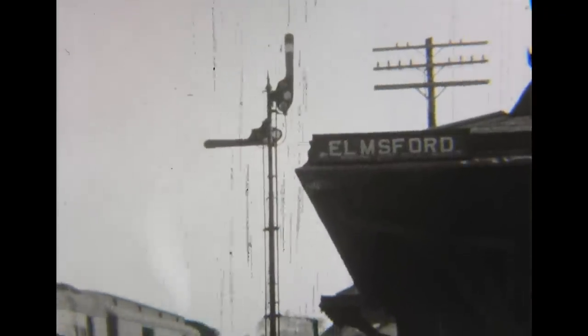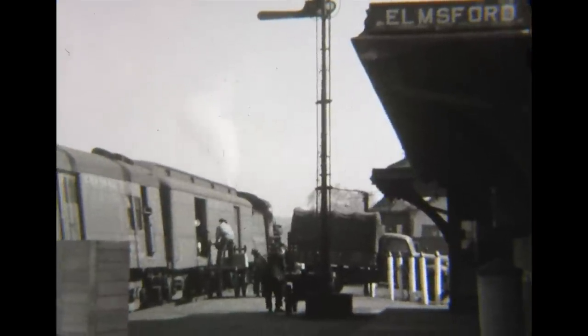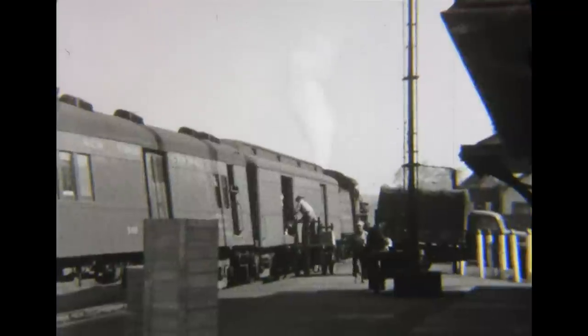Meanwhile, at the Elmsford station, express shipments are unloaded from the baggage car. And then the crossing gates are dropped so the 10-wheeler number 1274 and its train can continue on its way.